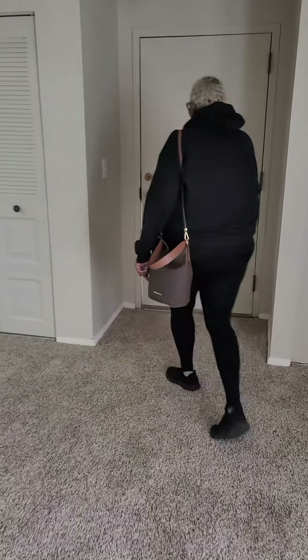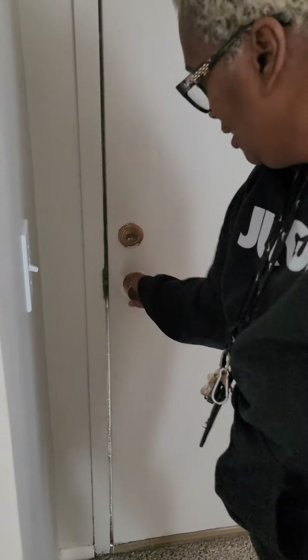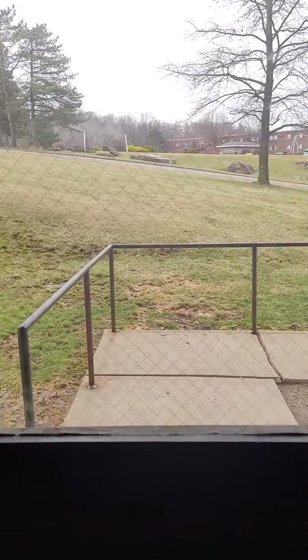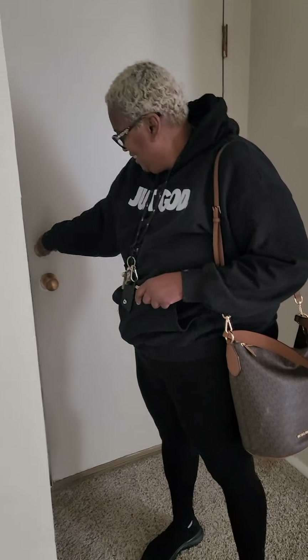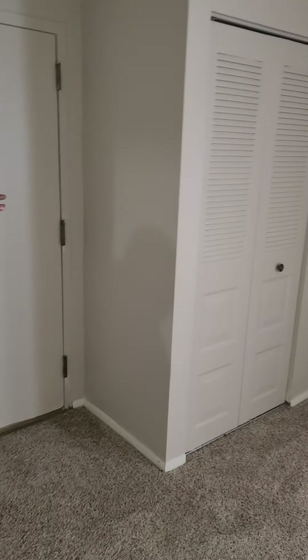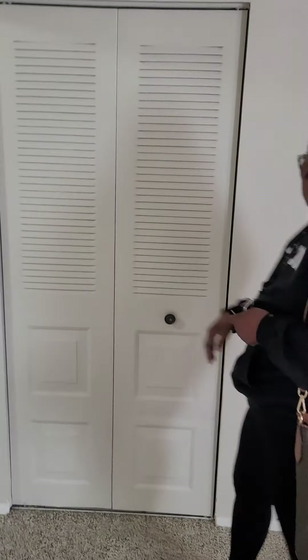So this is actually the front door to the hallway. Come on in, Charlie! It's just a one-bedroom. I have two closets right here — two nice-size closets, very deep, with lots of shelves. I have one on each side. I know I have a lot of clothes, so I'm going to need those.